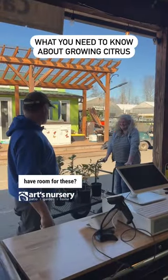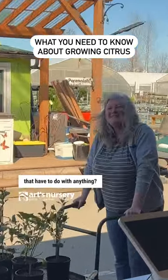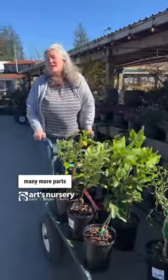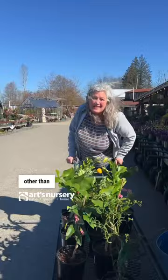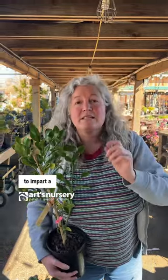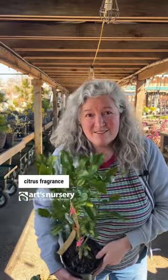Did you know you can use so many more parts of the citrus plant other than the fruit? You can use the leaves in soups, stews, or even teas, and you can do something crazy like wrap the leaves with cheese and smoke it to impart a citrus fragrance to it.